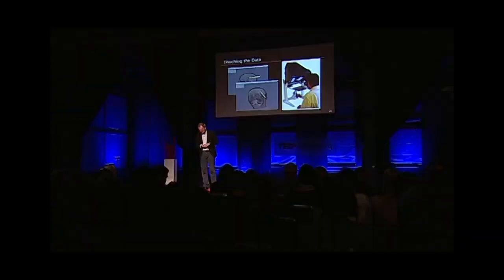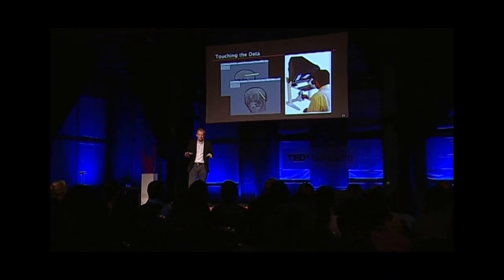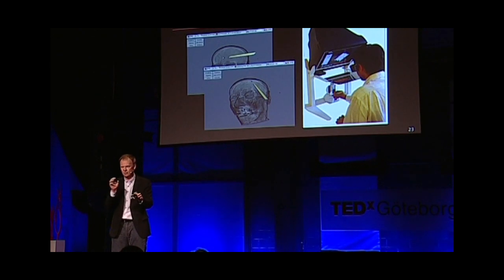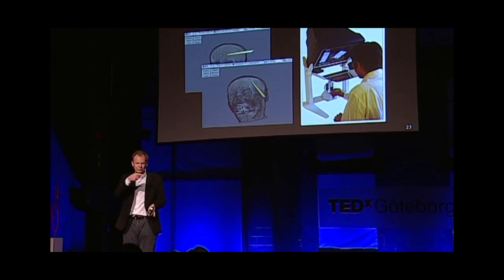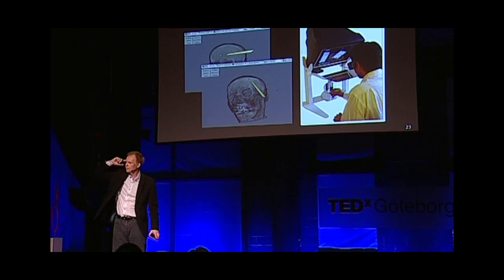Now let me move on to really touching data — and this is a bit of science fiction, moving into the future. What you're seeing on the left is a touch device: a little mechanical pen with very fast step motors inside that can generate force feedback. So when I virtually touch data, it will generate forces in the pen and I get feedback. In this particular situation, it's a scan of a living person. I move the pen towards the head, and all of a sudden I feel resistance — I can feel the skin.